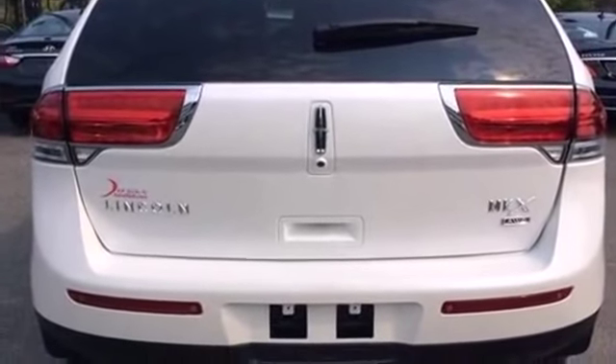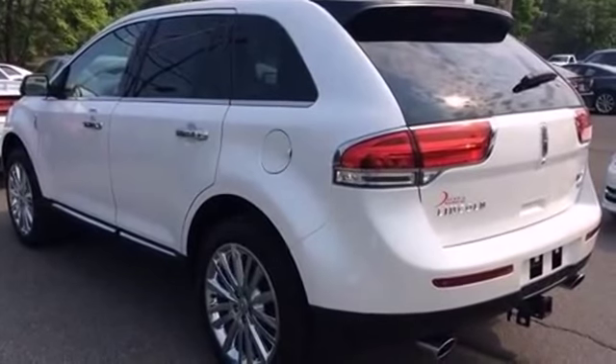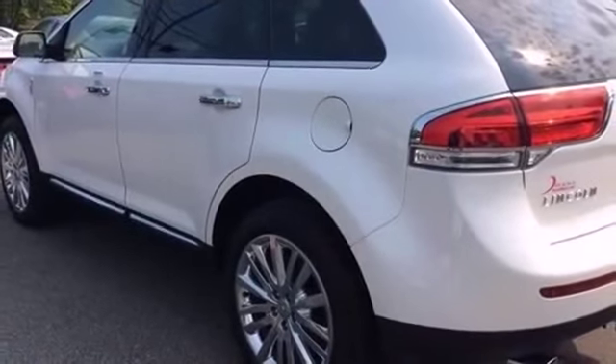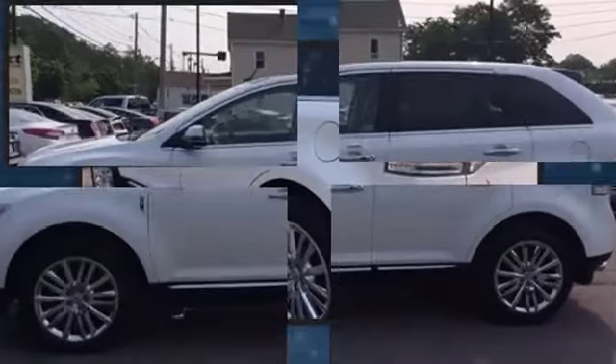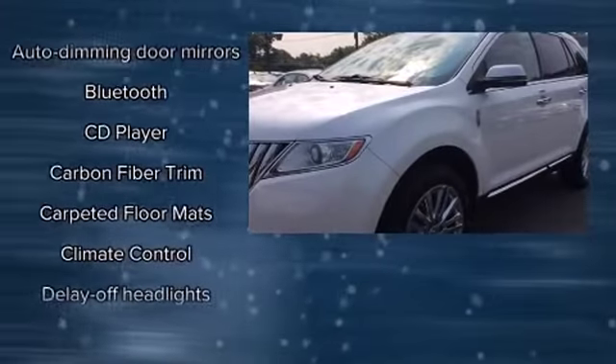Additional features include heated door mirrors, a power rear cargo door, and remote keyless entry. Lincoln ensures the safety and security of its passengers with equipment such as dual front impact airbags with occupant sensing airbag, and front side impact airbags.